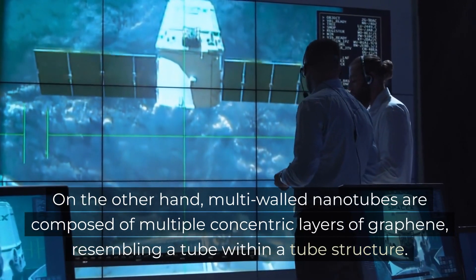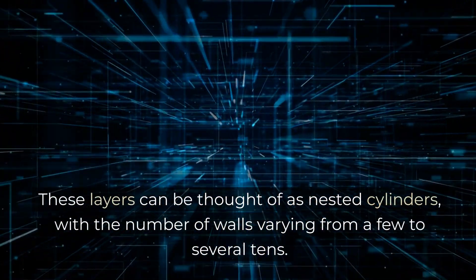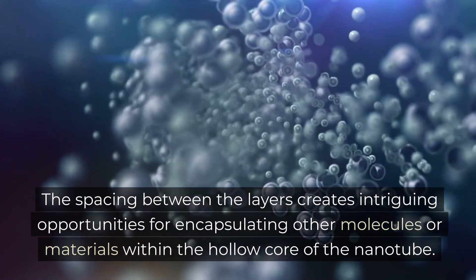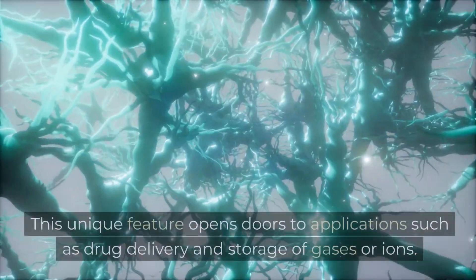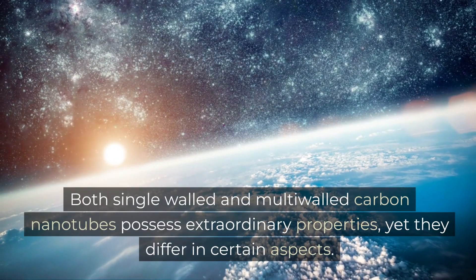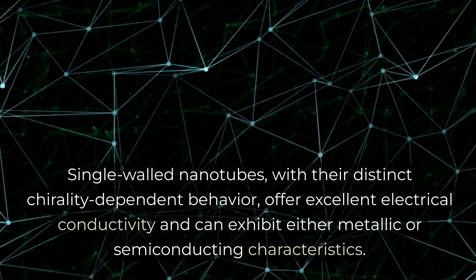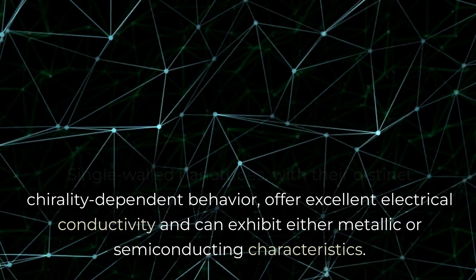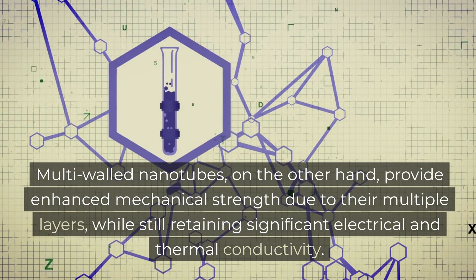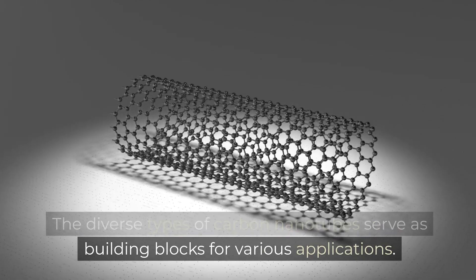Multi-walled nanotubes are composed of multiple concentric layers of graphene, resembling a tube within a tube structure. These layers can be thought of as nested cylinders, with the number of walls varying from a few to several tens. The spacing between the layers creates intriguing opportunities for encapsulating other molecules or materials within the hollow core of the nanotube. This unique feature opens doors to applications such as drug delivery and storage of gases or ions. Both single-walled and multi-walled carbon nanotubes possess extraordinary properties, yet they differ in certain aspects.